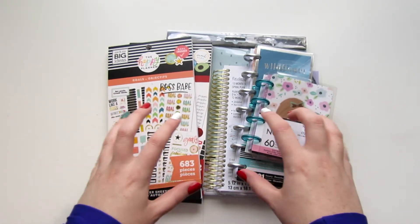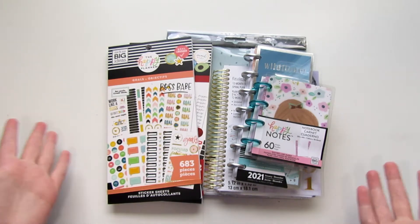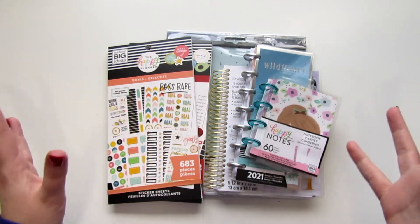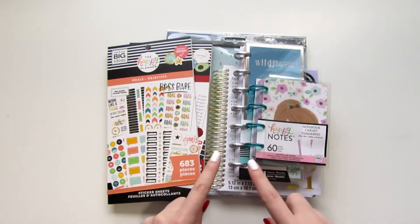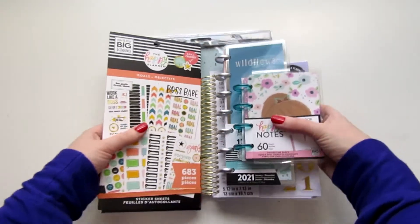These items I went into Michaels and picked up, so I thought I would share those with you now. I've got some stickers, some planners, and some extension packs. I guess let's go ahead and start with the planners and get into it.